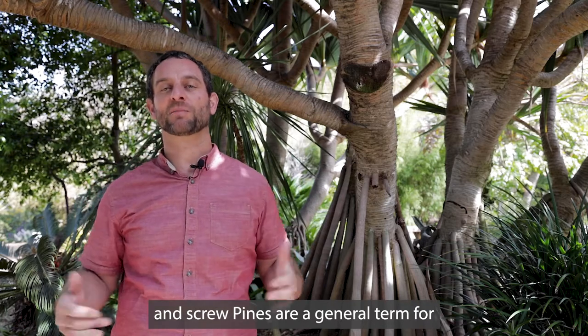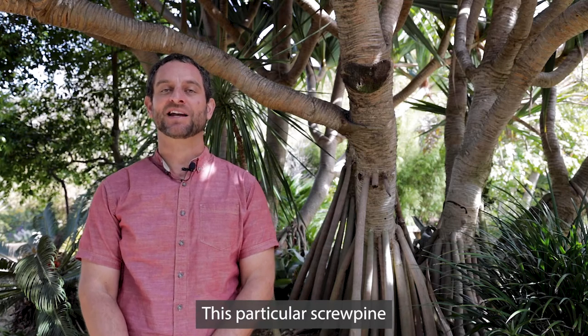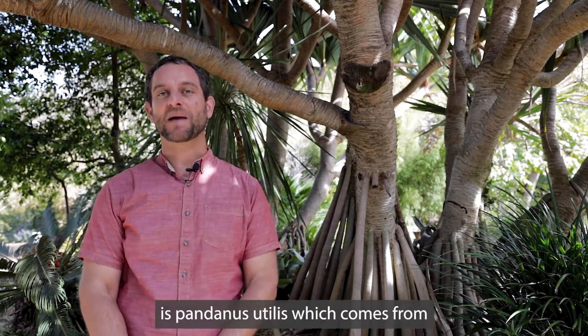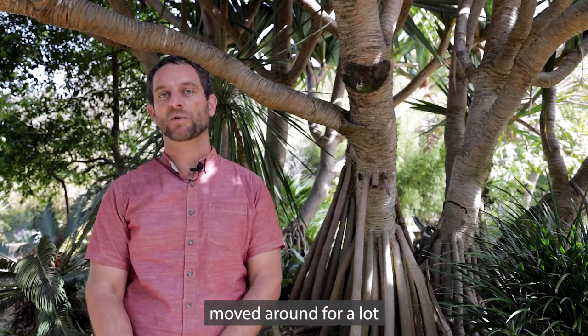Screw pines are a general term for plants in the genus Pandanus. This particular screw pine is Pandanus eutilis, which comes from Madagascar but has been naturalized in other parts of the world.